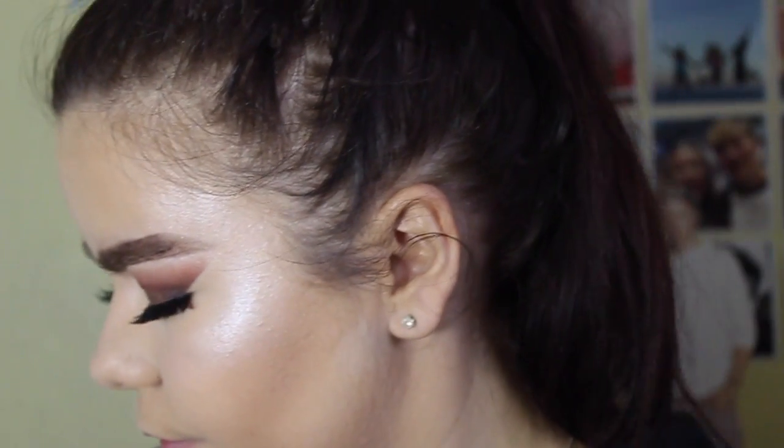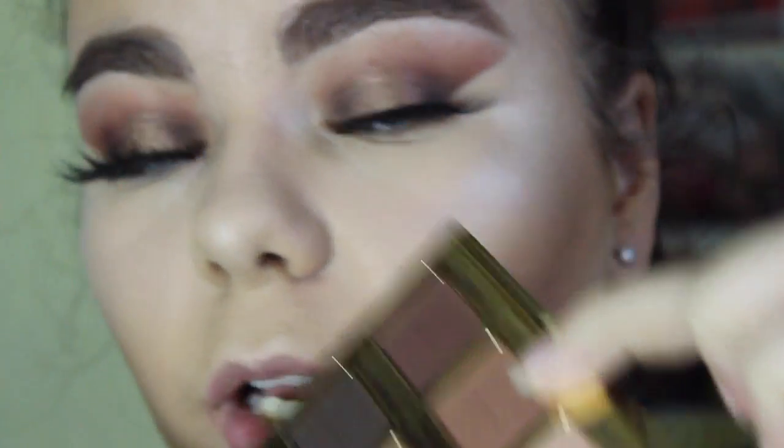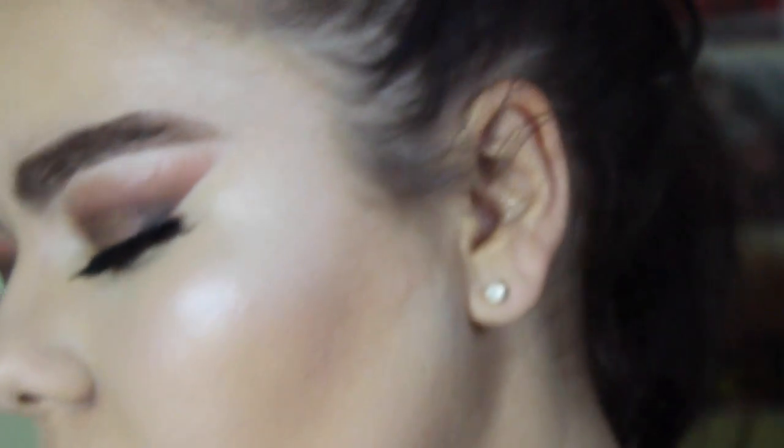That is highlight done. Now I'm going to do eyeshadow under my eyes, so I'm zooming back in. Using Sweetheart from the Tartlet in Bloom palette.